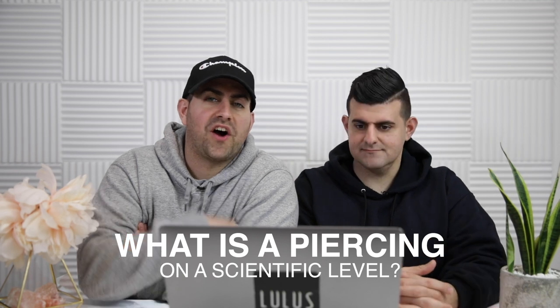Step number one, question number one: what is a piercing on a scientific level?